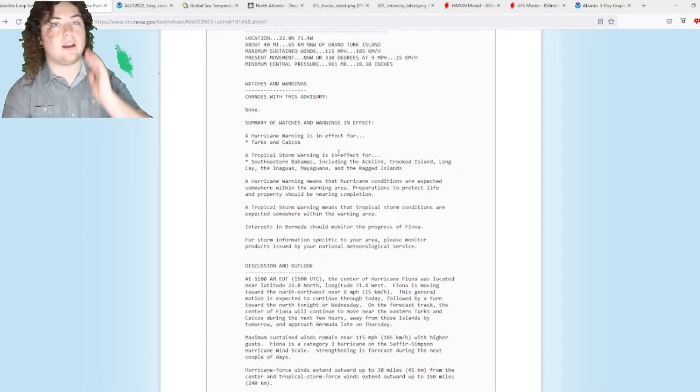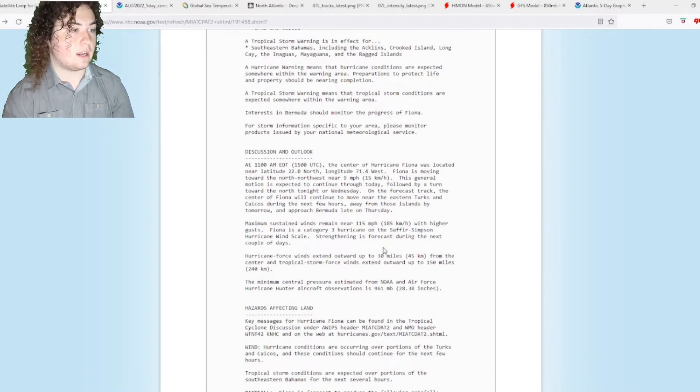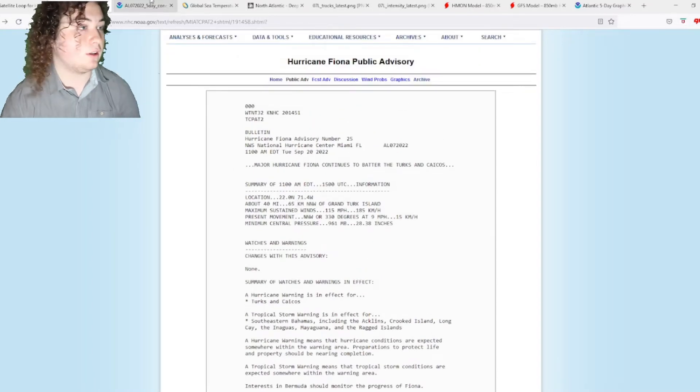We're going to have to keep an eye on it for the next several hours. Maximum sustained winds are 115 mph. Hurricane force winds extend 30 miles from the center; tropical storm force winds now extend 150 miles from the center — it was 140, now 150. Pressure has dropped to 961 millibars.